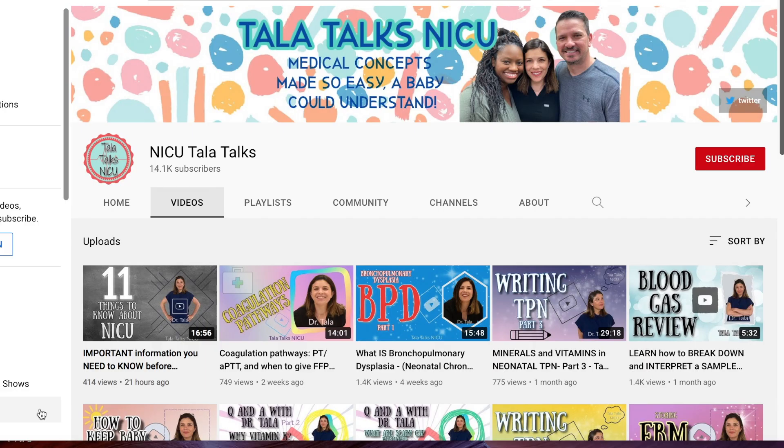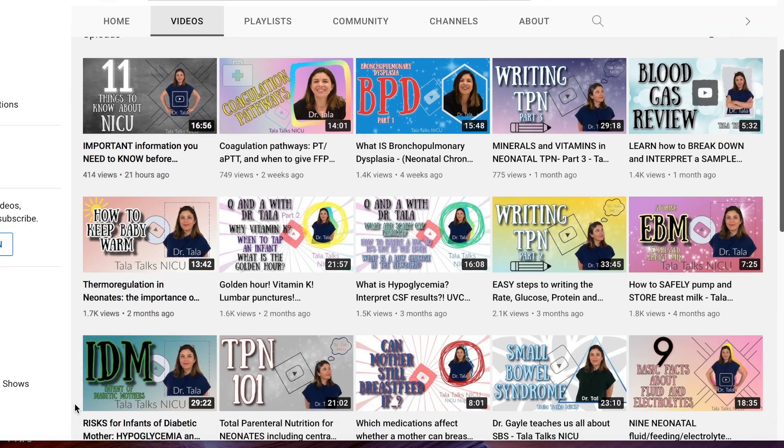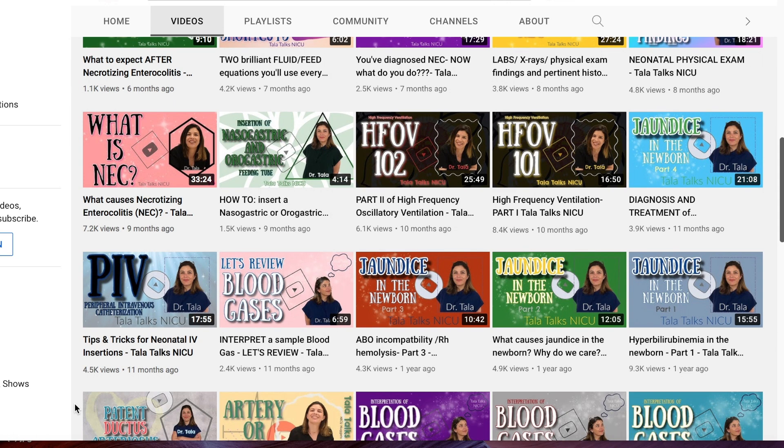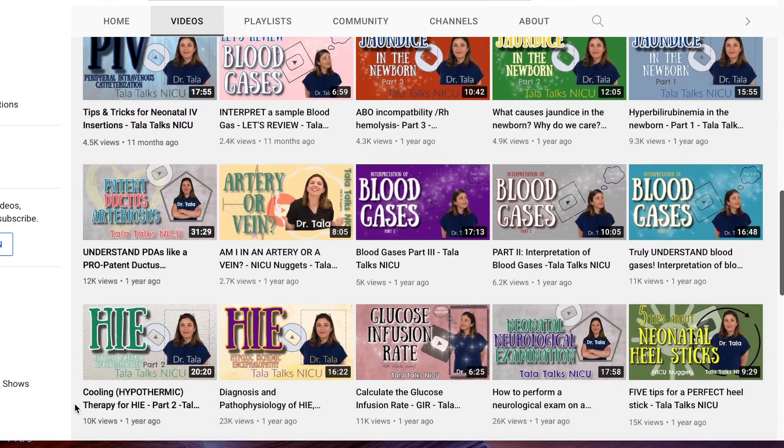Another resource I found immensely helpful for the neonatal side of the transport examination was a YouTube channel called Tala Talks NICU. Dr. Tala is a board-certified neonatologist who breaks down various topics at a provider level — the level of information you need for this exam — in really simplified terms. Most of the NCC study guide topics for clinical issues arising in neonatal transport were found on her channel, including persistent pulmonary hypertension of the newborn, meconium aspiration syndrome, hypoxic ischemic encephalopathy, ventilator settings, interpreting blood gases, and many more.